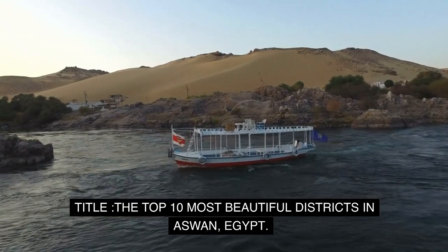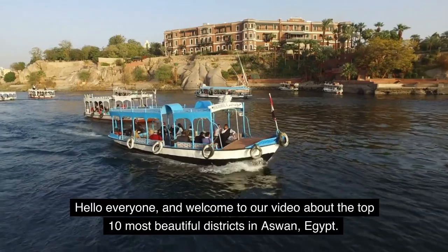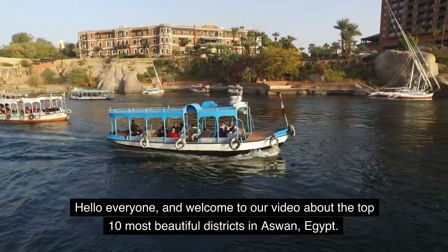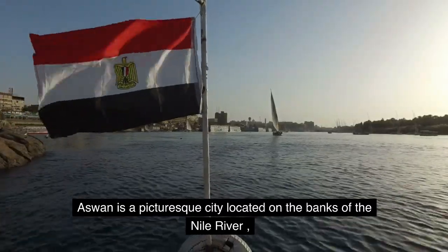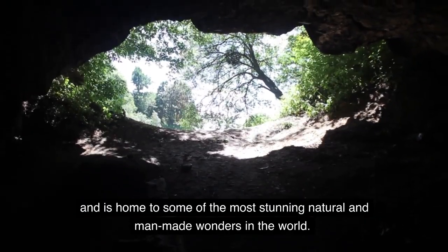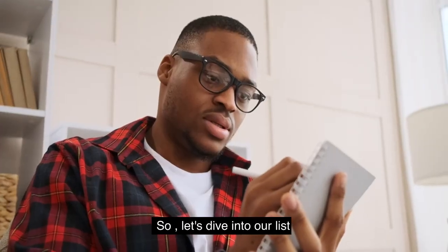Welcome to our video about the top 10 most beautiful districts in Aswan, Egypt. Aswan is a picturesque city located on the banks of the Nile River and is home to some of the most stunning natural and man-made wonders in the world. So let's dive into our list.